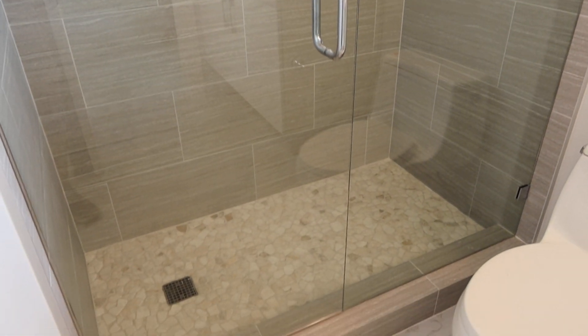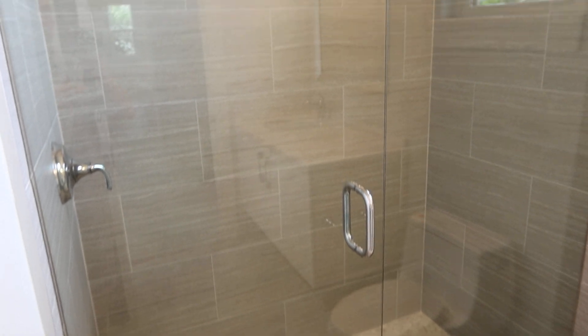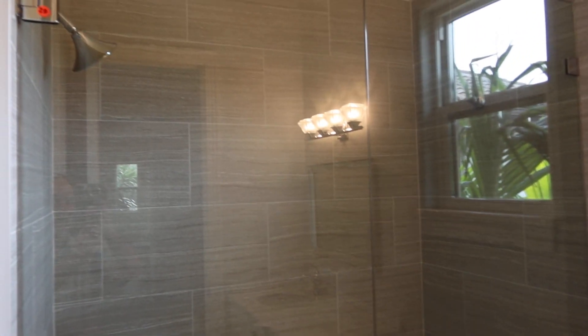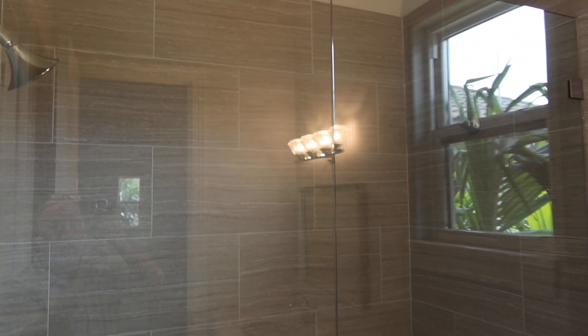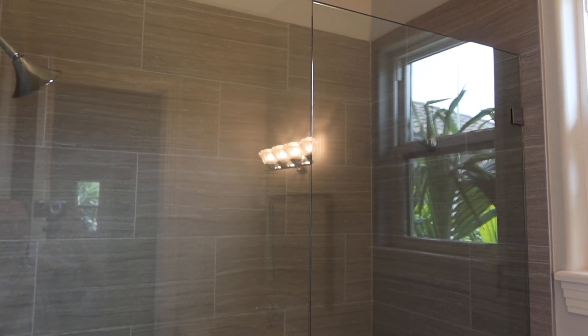Everything is so expensive now. All you have to do is come pick it up. Look how shiny the hardware is, and the glass — as you can see, there's not one water spot on there.